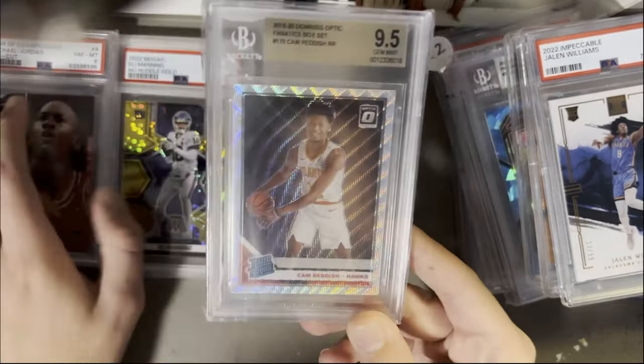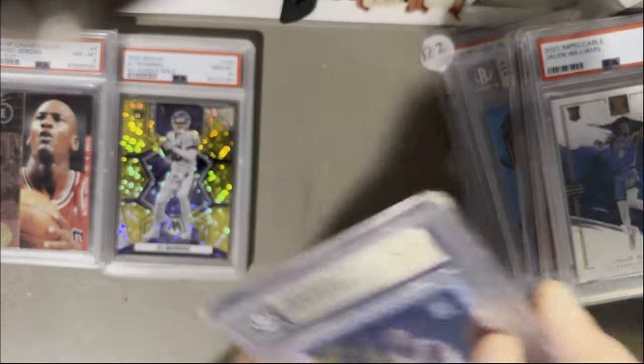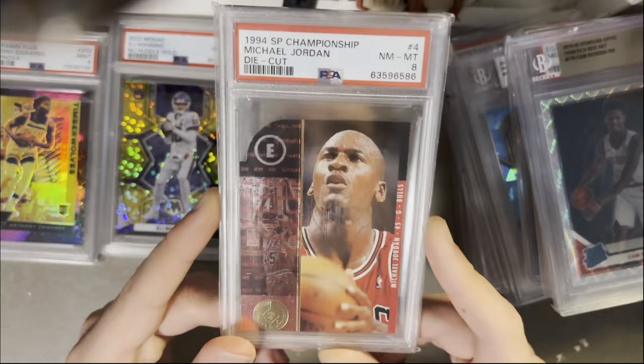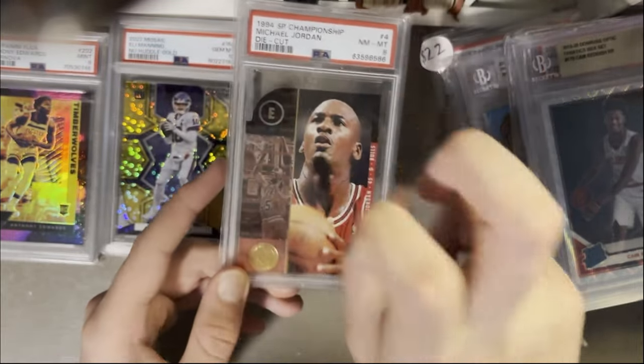Cam Reddish on the Fanatics wave — Fanatics box set, Rated Rookie. And then SP Championship Michael Jordan die cut, PSA 8 — it's kind of like my first vintage card. I like it a lot, very cool.